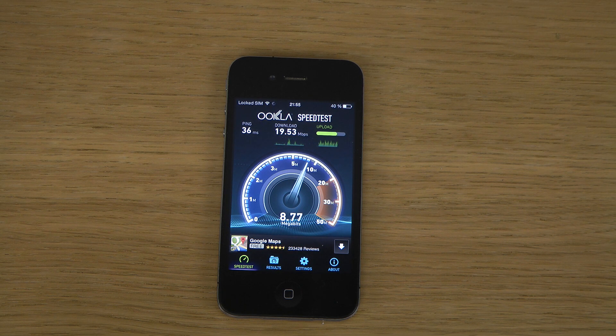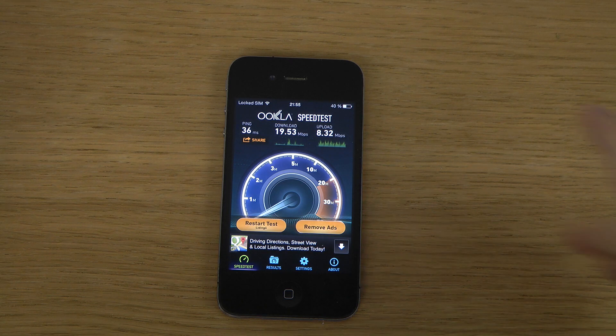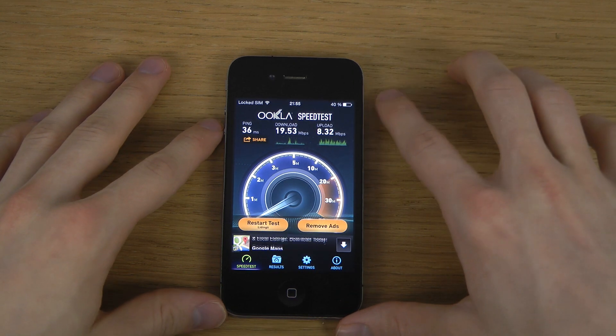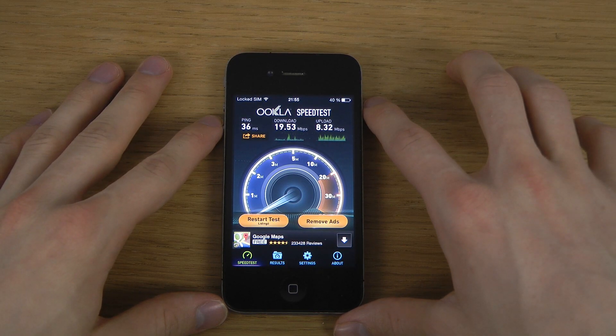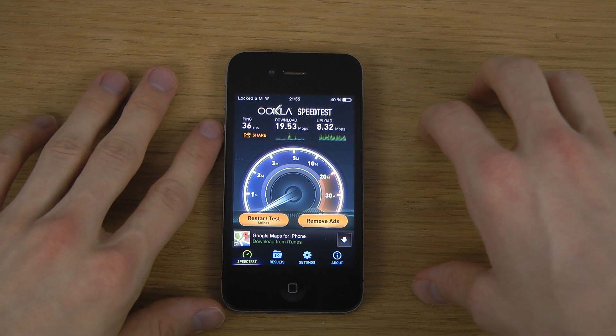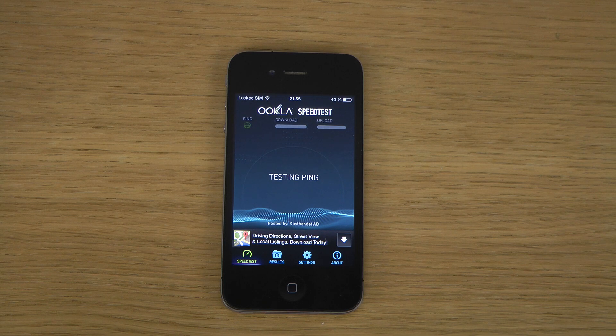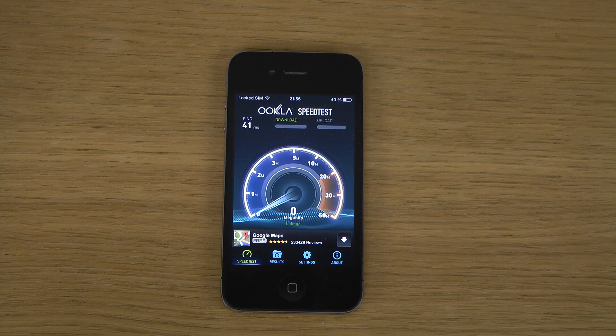So that could definitely be good to know. Once again we are getting a score of around 20 megabits download and half in upload. Usually that's what you do see on these phones. If you get like 20 or 14 download, it usually is like half in upload — like 20 megabits down, 10 megabits up.